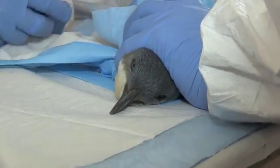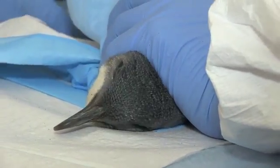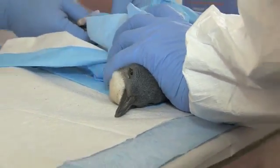The staff are all wearing protective gear — Tyvek overalls and nitrile gloves — to protect them from hydrocarbons being absorbed through the skin when handling the birds.